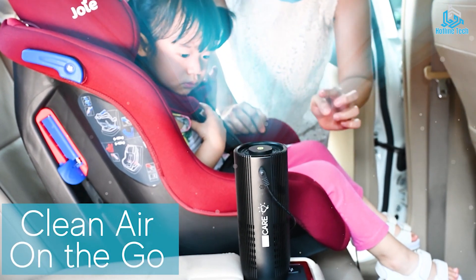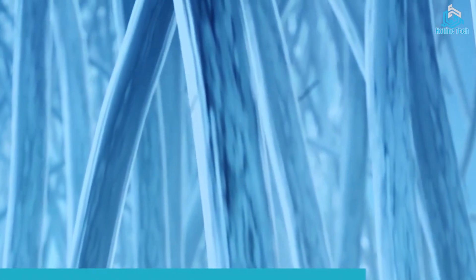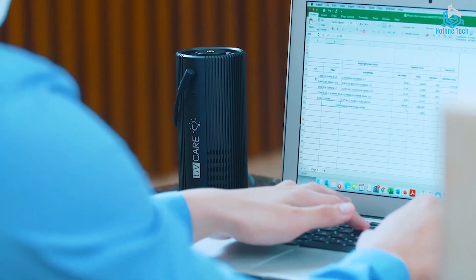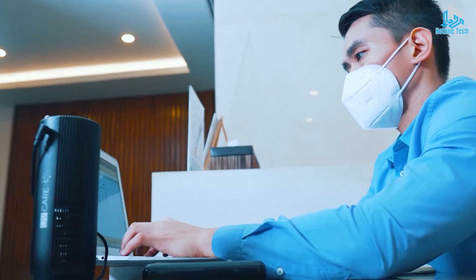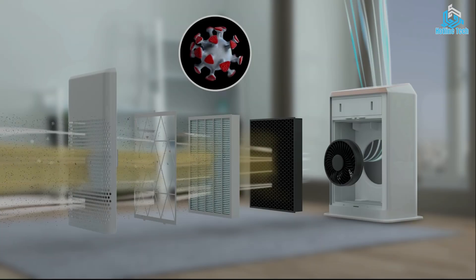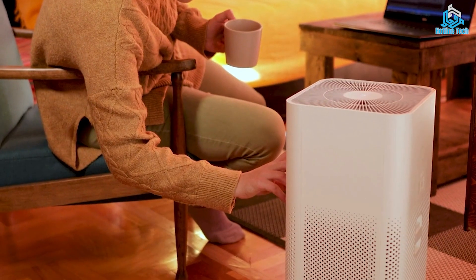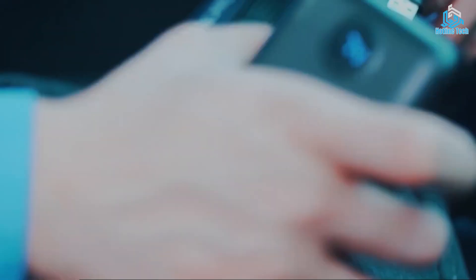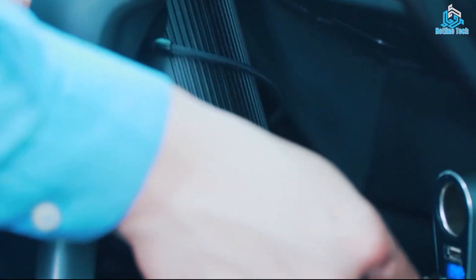Portable air purifiers can be used in various settings, including homes, offices, and vehicles. They are especially useful for people with allergies or respiratory problems as they can help to improve air quality and reduce symptoms. With the ongoing COVID-19 pandemic, portable air purifiers are becoming increasingly popular as a means of reducing the risk of airborne transmission of viruses.